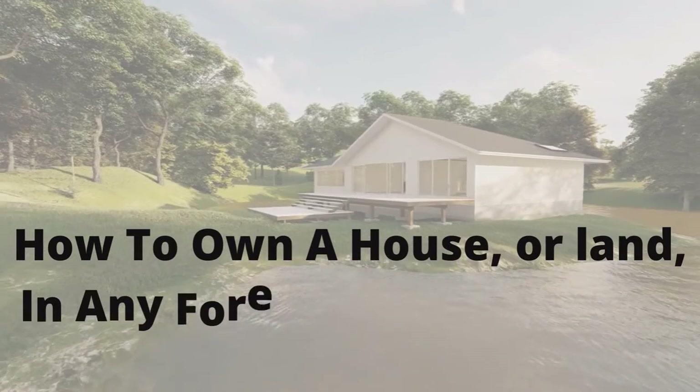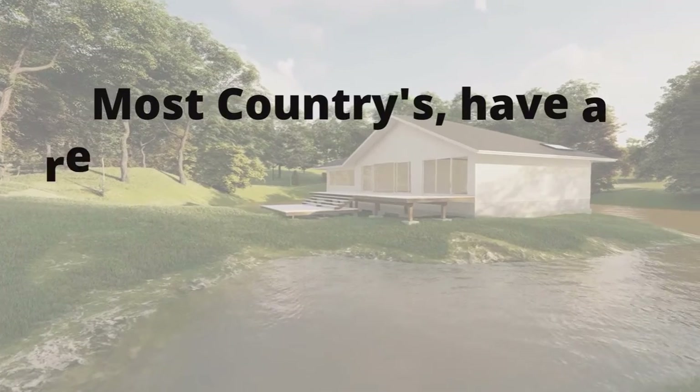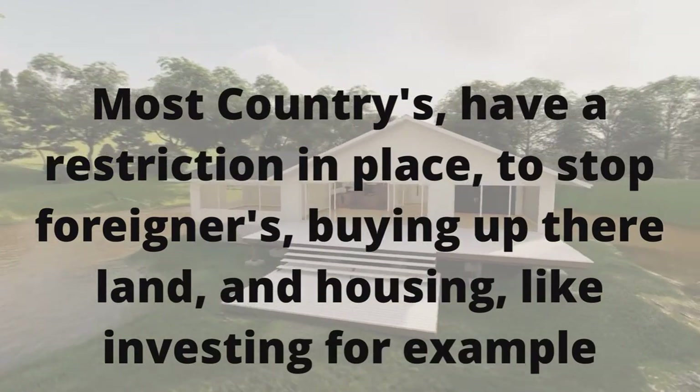How to own a house or land in any foreign country, 100% owned outright legally. Most countries have a restriction in place to stop foreigners buying up their land and housing, like investing for example.